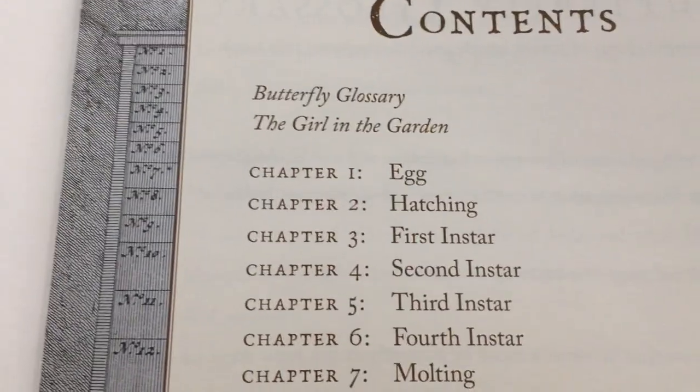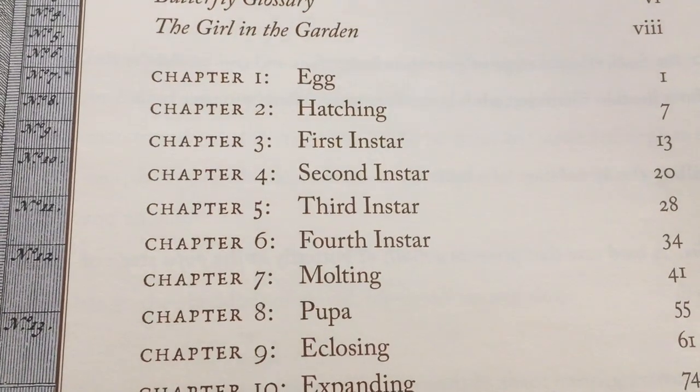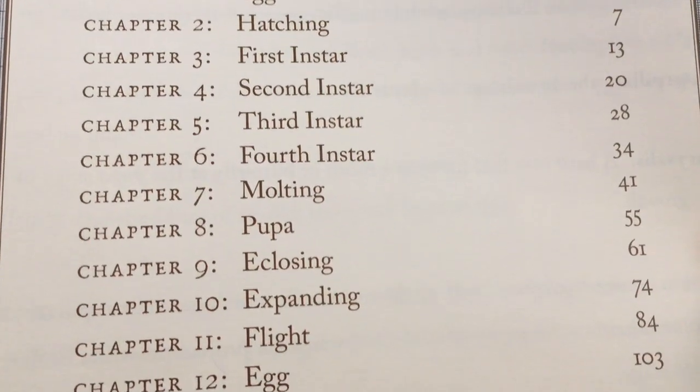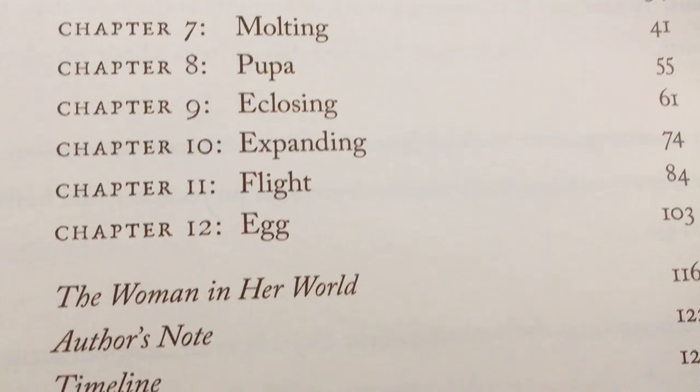The contents include a Butterfly Glossary and The Girl in the Garden. These are all the different things they're going to be discussing, but we're not going through all of them — I'm just going to read a few pages. The chapters include Eggs, Hatching, Molting, Pupa, Reclosing, and Expanding.